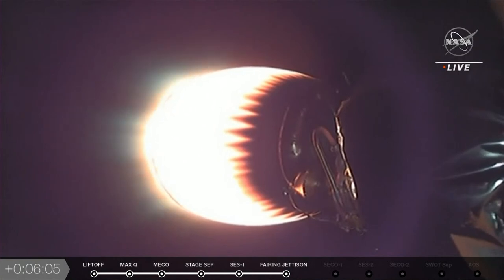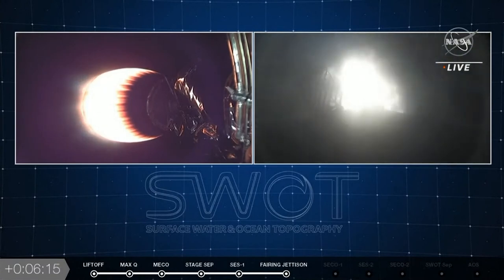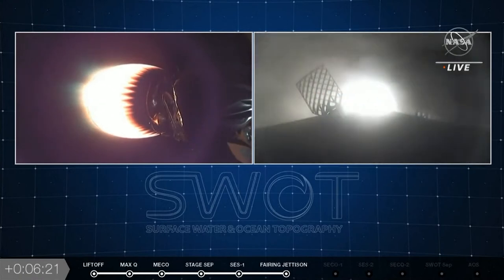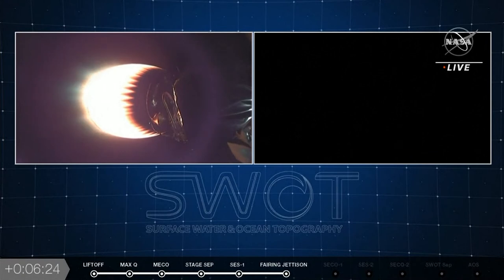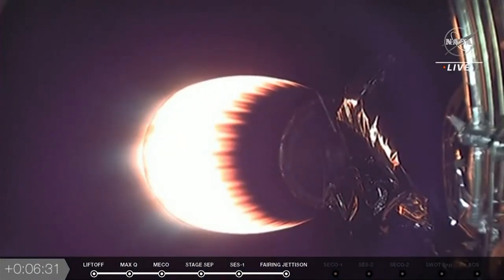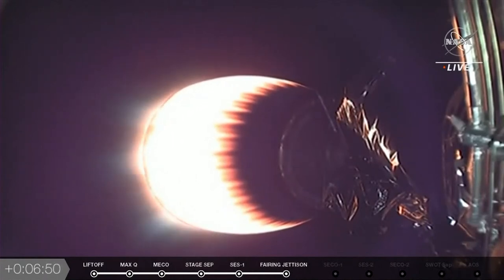We are looking live at stage two. Stage one entry burn — it's coming back into Earth's atmosphere. We got a good video of it. You can see those hypersonic grid fins illuminated by the flame from the booster. Entry burn shutdown. Stage one FTS is safe. Those hypersonic grid fins help guide the Falcon 9 booster back down toward Earth. Now that we're done with the entry burn, the next burn is the landing burn — just one engine right before it touches down, gently setting it down on the pad.